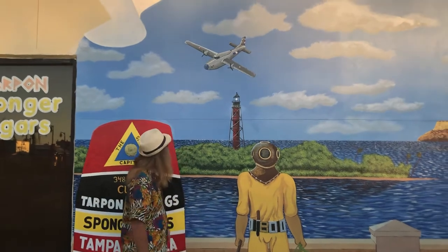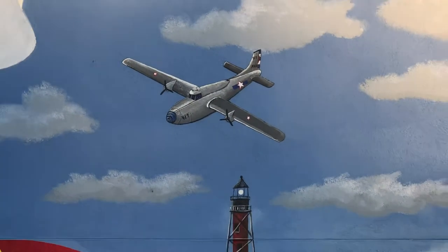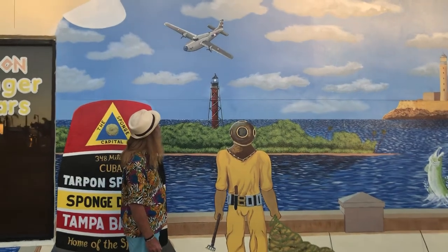Tell me about the plane. The plane — the bomber? We're debating right now. It's a B-26. That is the old Cuban plane — Cuban Air Force. From the Bay of Pigs invasion. Yep, the Bay of the Pigs.